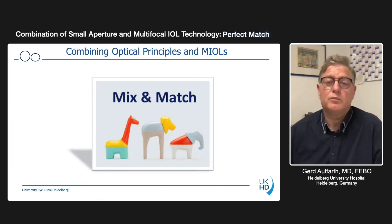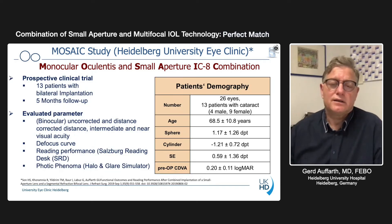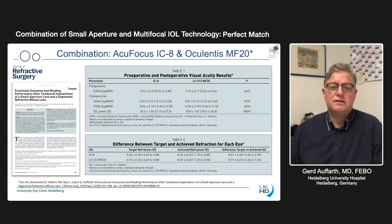So what we did was a kind of mix-and-match approach. We combined the IC8 with a very forgiving multifocal lens — a bifocal lens, the Lentis MF20 — which is a bifocal refractive lens with a two-diopter near addition. The combination, which we call the MOSAIC study — monocular Oculentis and small aperture IC8 combination — was put in 26 eyes and very intensively studied in terms of functional vision, reading performance, photic phenomena, the defocus curve, and so on. This has been published at the end of last year in the Journal of Refractive Surgery.